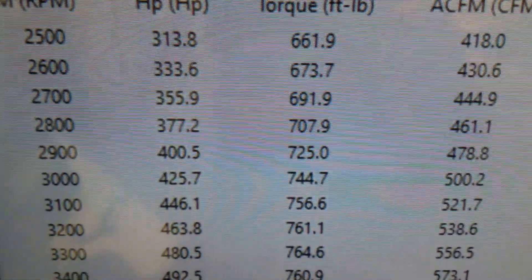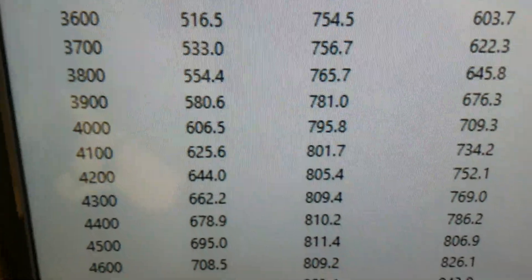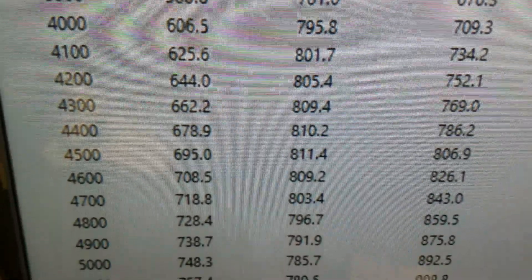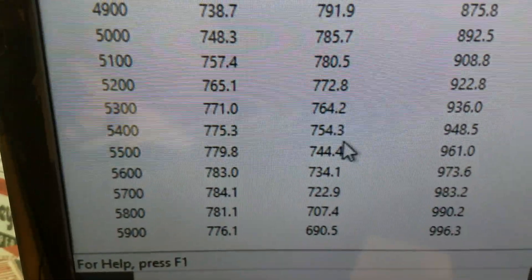All righty, down to 2500 — it's 661 foot-pounds of torque. Looks like a peak torque of 811 and peak horsepower of 784.